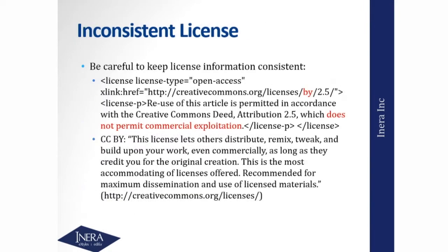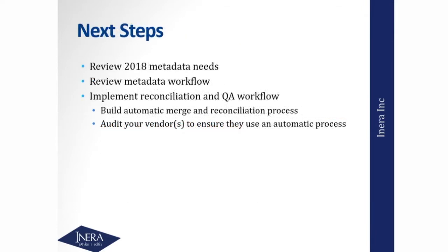There are license challenges. Here's an example I pulled from a real XML file: it was CC BY on the HREF — the link to the license — but if you read the text where it says 'does not permit commercial exploitation,' that is not CC BY. This happens a lot — there is a disconnect between two pieces of metadata that should essentially be the same thing. My advice as next steps in 2018: review your metadata needs, review your metadata workflow, implement a reconciliation and QA process that has automation in it, and if you're using a vendor, go and audit your vendor — actually go on-site and watch the process being done for a manuscript.